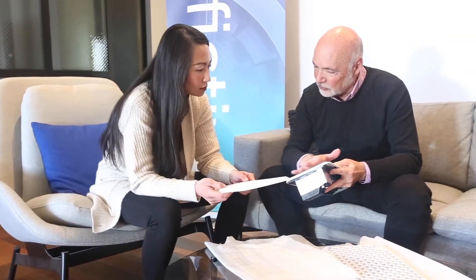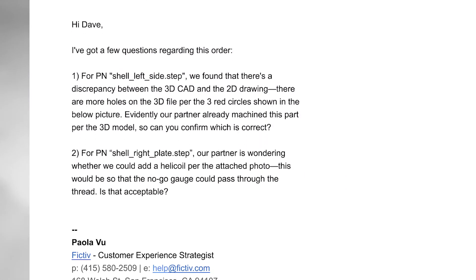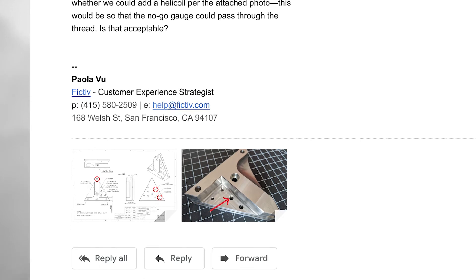Our dedicated program management team will be the first to notify you directly if issues arise, and will formulate and execute a correctional plan to keep you on track.